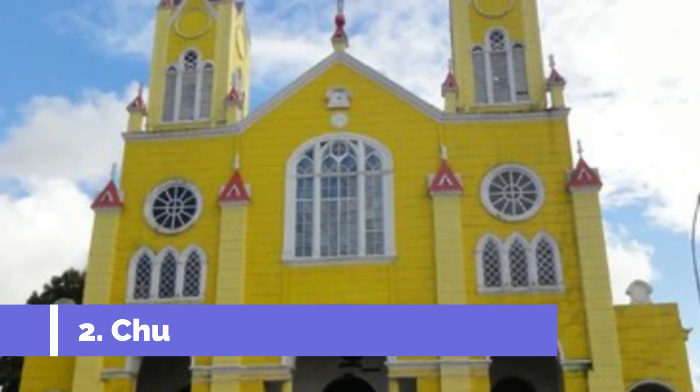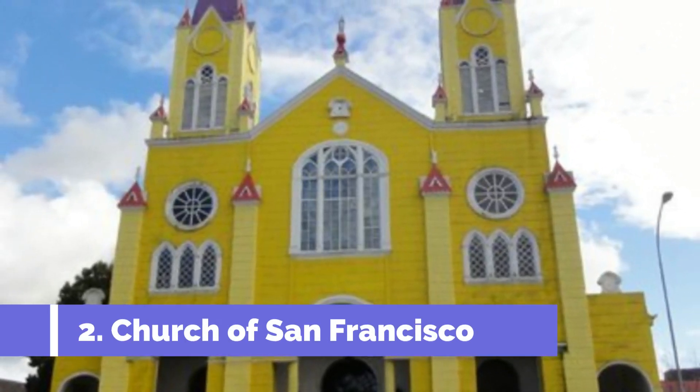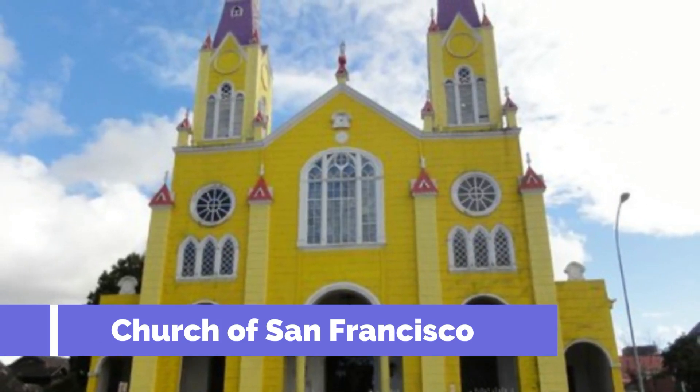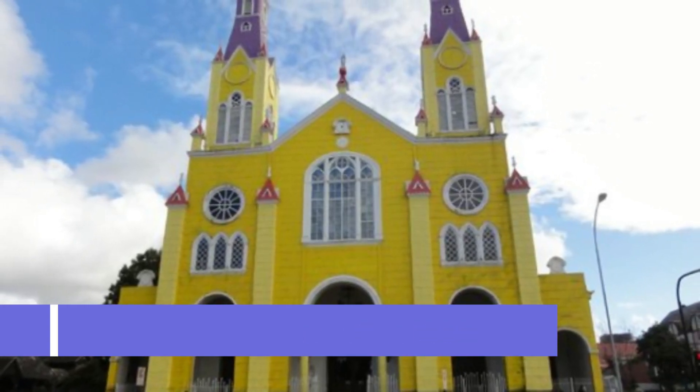Number two: Church of San Francisco. The Church of San Francisco is one of the top attractions in Castro, Chile. Located in the heart of the city, this historic church boasts impressive architecture and rich cultural significance. Built in 1912, the church is a stunning example of neo-gothic style with its iconic wooden shingles and colorful exterior.